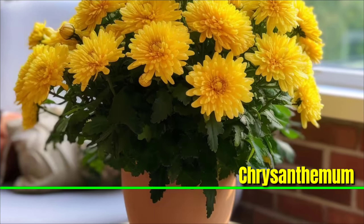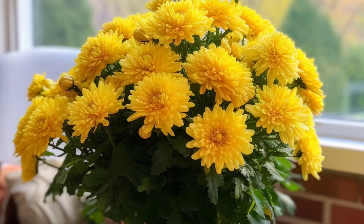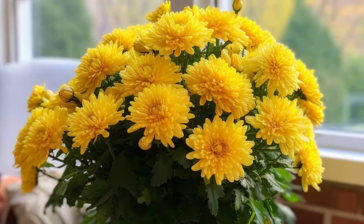Chrysanthemum: Often called mums, chrysanthemums are extremely vibrant flowering plants that come in various shapes and sizes. These cheerful flowers add a burst of color to gardens and indoor settings, making them a popular choice for both beginners and experienced gardeners.